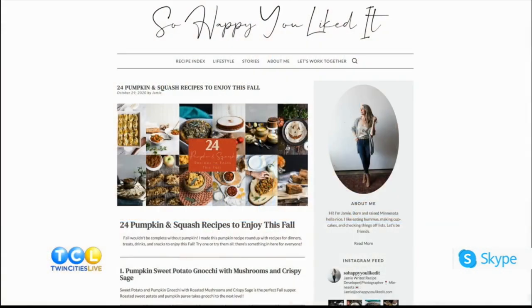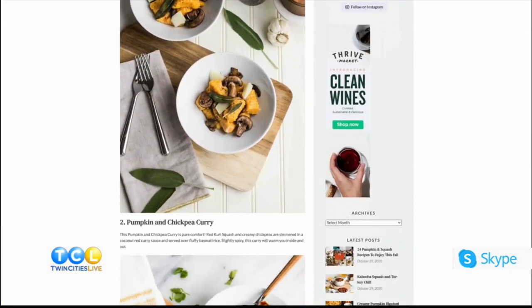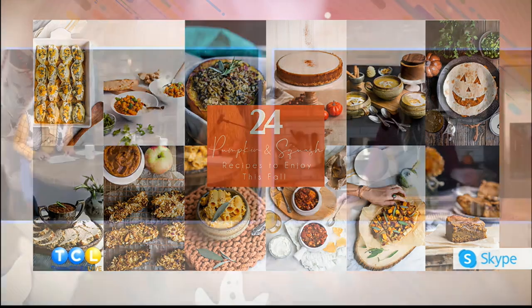That looks delicious! Jamie, it's amazing that on your blog you put together 24 pumpkin and squash recipes. I don't think I've amassed more than two pumpkin and squash recipes in my whole life. What are some other highlights on this list that people have really been responding to?